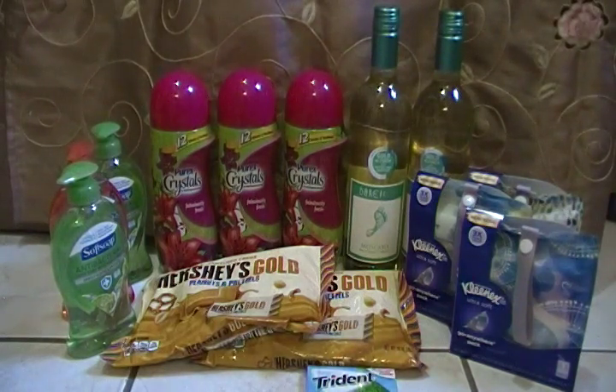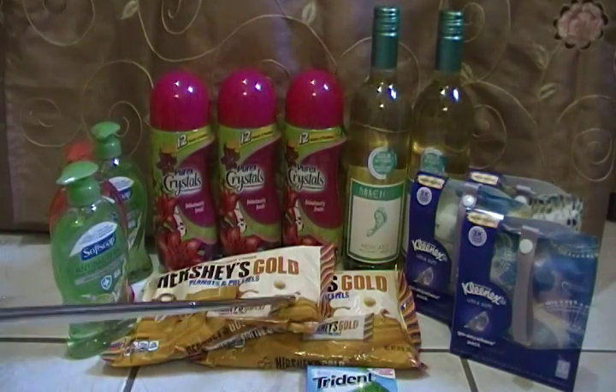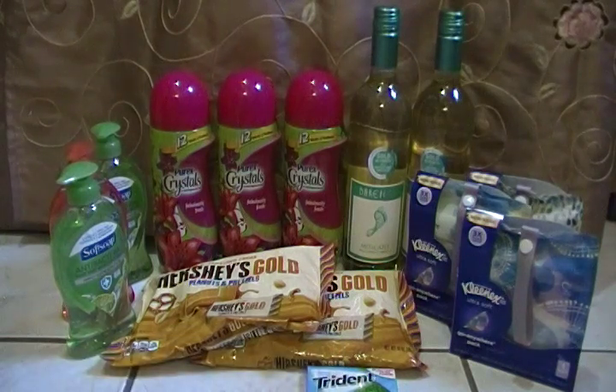Nothing big but substantial — these are things that I will definitely use. Like I say in every video: buy what you will use and what your family needs. Don't buy things just because you see them on Instagram and Facebook. Buy things that you and your family will use and need. You will always need hand soap and laundry items.